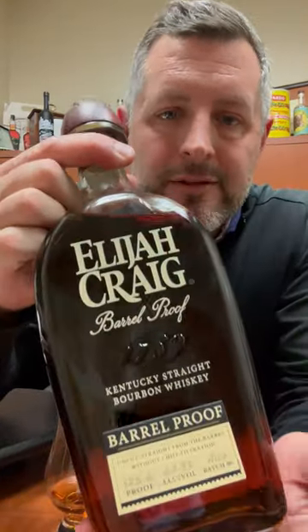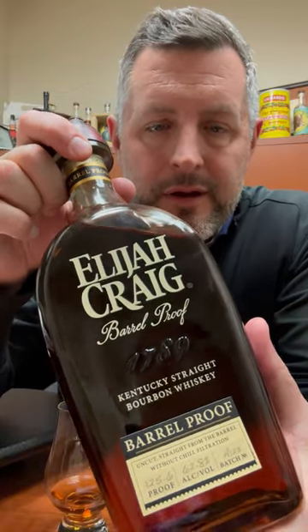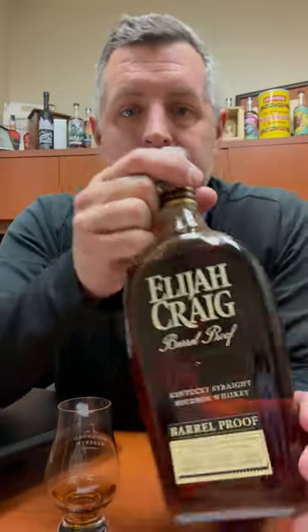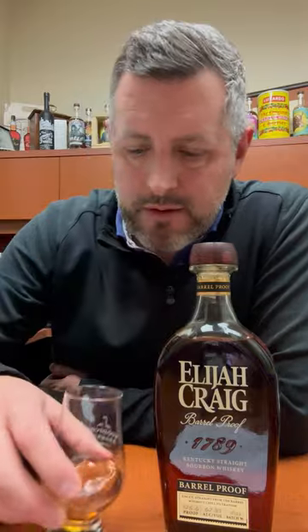All right, today I am taking a look at this Elijah Craig Barrel Proof 12-Year, and this is A123, the first release of 2023, and it is a real treat.